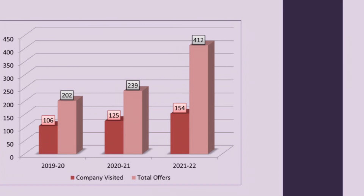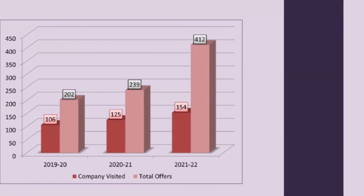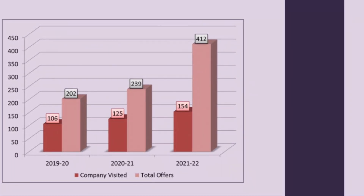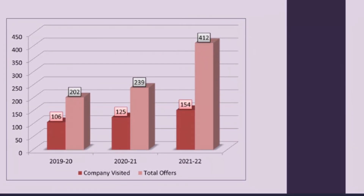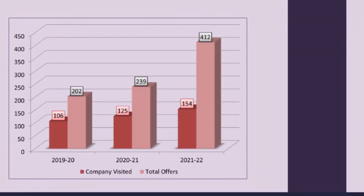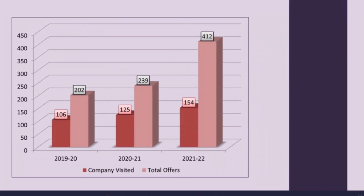Around 154 companies belonging to IT, Software, Finance, Banking, Analytics, Consulting, Core Engineering, E-commerce, Healthcare, Manufacturing, Automobile, and more extended 412 offers to the batch of 2022 — a sharp increase of 72% compared to last year.